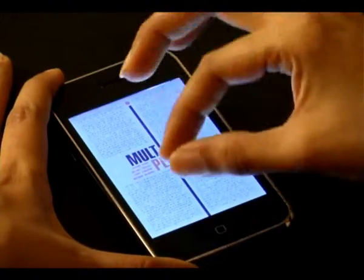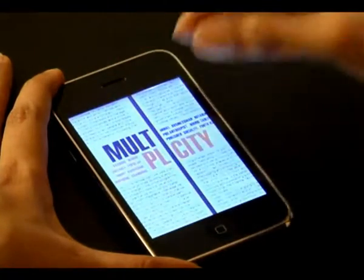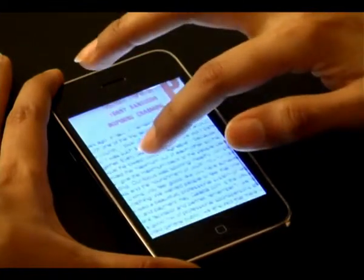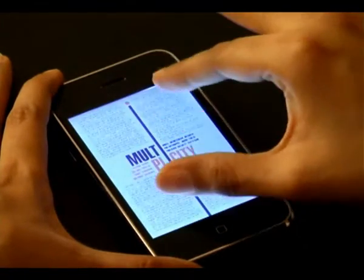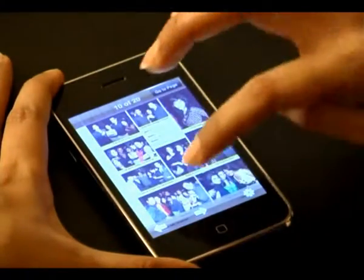Obviously, the writing isn't too clear and you want to get a clear picture of what's being said. Zoom in is as simple as this. Read away and once you're done and you want to go to the next page, zoom out and go forward.